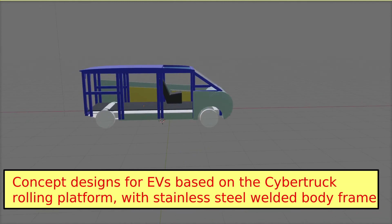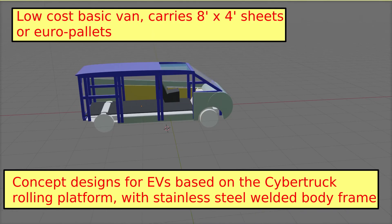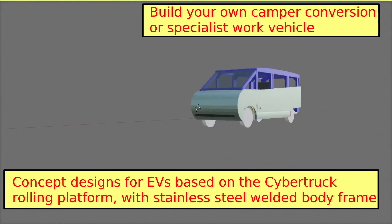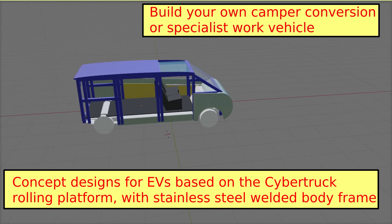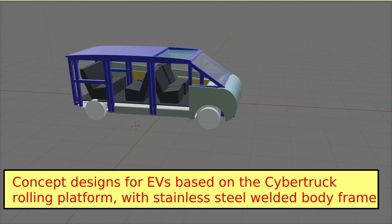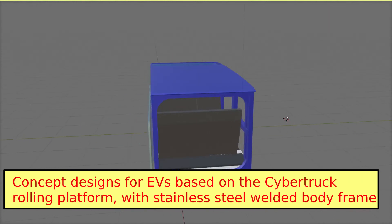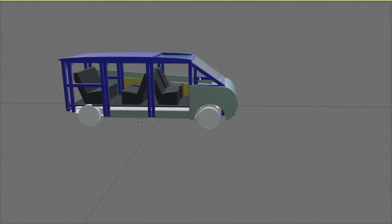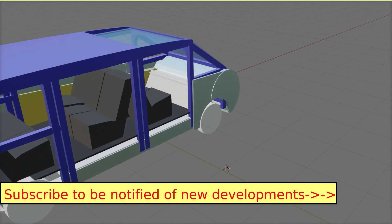We can imagine a basic van design with a flat floor, a driver's seat, and sliding side doors — carrying Euro pallets, 8x4 flat sheets, or delivery boxes. Add two more seats for a three-seat van, a row of three seats for a six-seater SUV, or two rows of rear seats for a nine-seat people carrier. I expect to see hints of these developments through 2020 with firm details for 2021. Subscribe to this channel for more insights into the development of EVs through 2020.